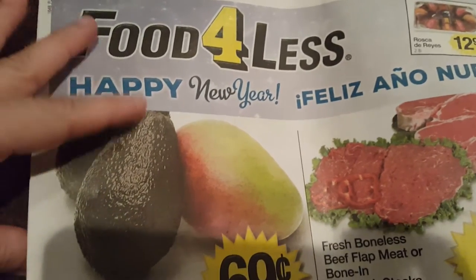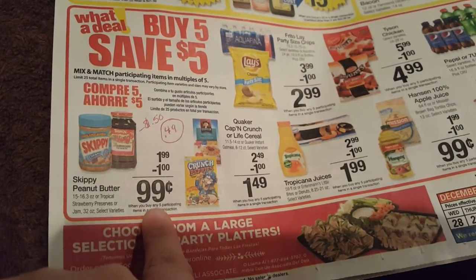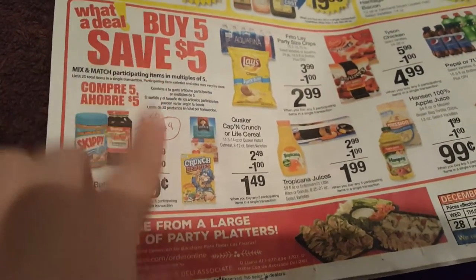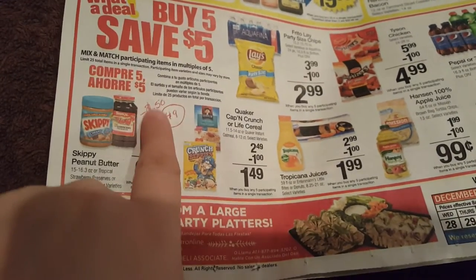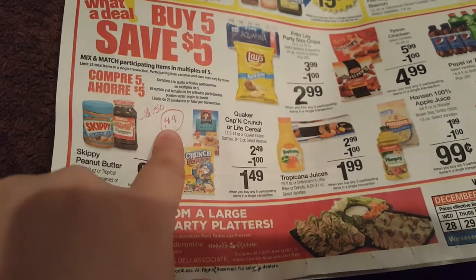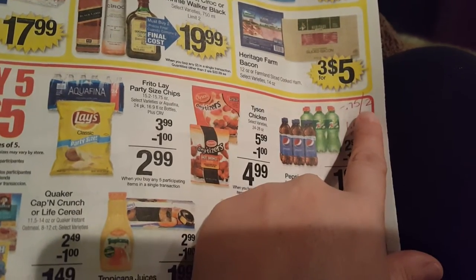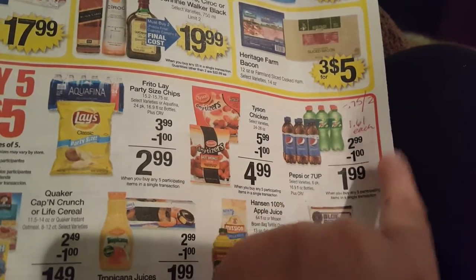So I started looking through the ad and they have Skippy peanut butter as part of the buy five save five for 99 cents, and there is a 50 cent off load-to-card coupon, so 49 cents for peanut butter — that's a killer deal. The 7UPs are $1.99 and there is a 75 cents off two load-to-card coupon, making it only $1.61 each.